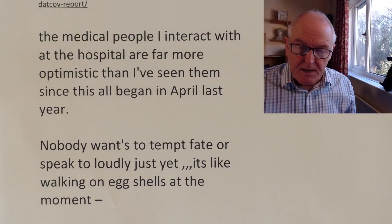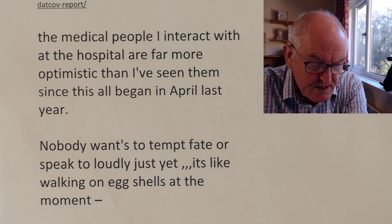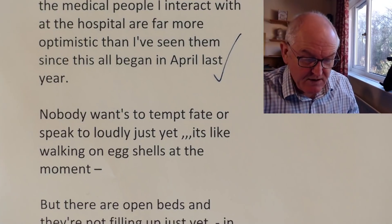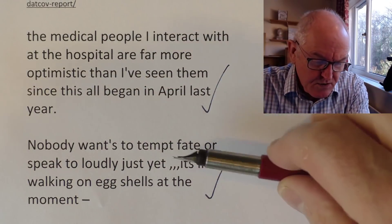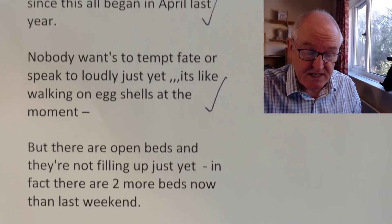I have a report directly from the hospital situation in South Africa that I want to share. This is from Claire, who is in South Africa. She says: 'The medical people I interact with at the hospital are far more optimistic than I've seen them since this all began last April.' Nobody wants to tempt fate or speak too loudly just yet — it's like walking on eggshells. Hospital workers are a surprisingly superstitious lot; if you say 'it's a bit quiet today,' they'll say 'don't say that word.' But there's a feeling of quiet optimism, and Claire is in Gauteng, the epicentre of the outbreak.